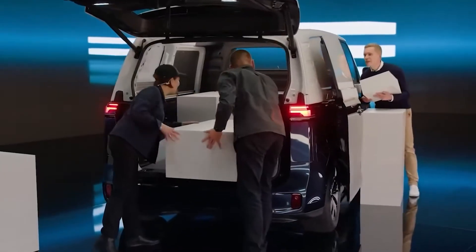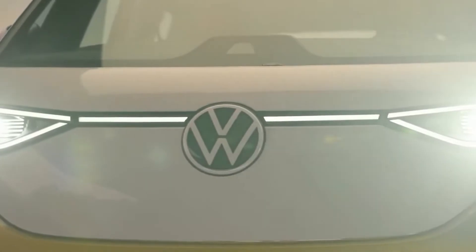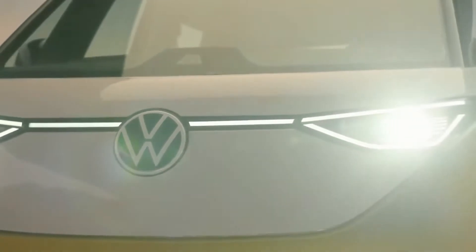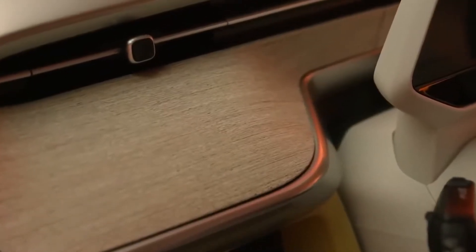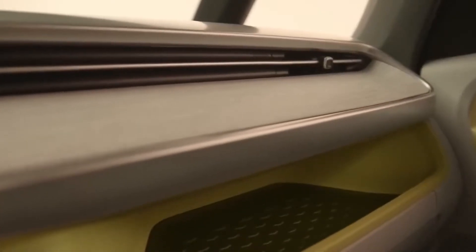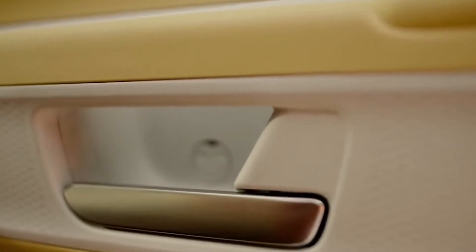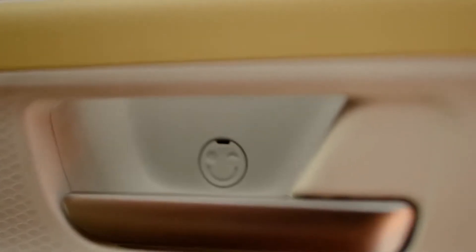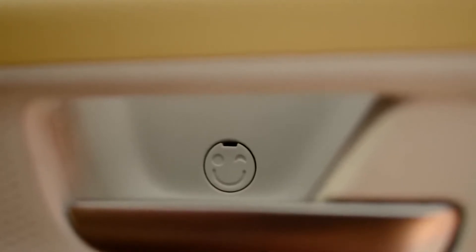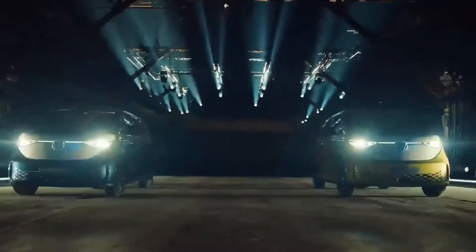On the outside, it appears that Volkswagen has preserved most of the proportions of the much-loved concept, which made its debut in 2017. Inside, the ID.Buzz has sustainable materials throughout, and a version of the same visually attractive but functionally underwhelming infotainment system and interface that made its debut in the Volkswagen ID.4. Volkswagen notes that the movable and removable center console in the production ID.Buzz carries all the way through from the concept.